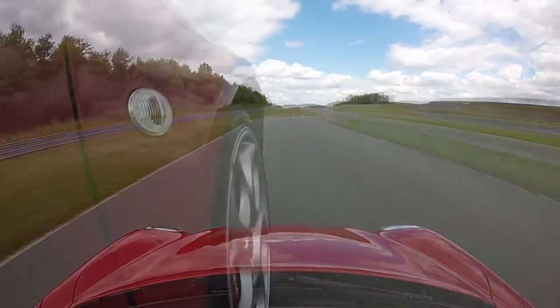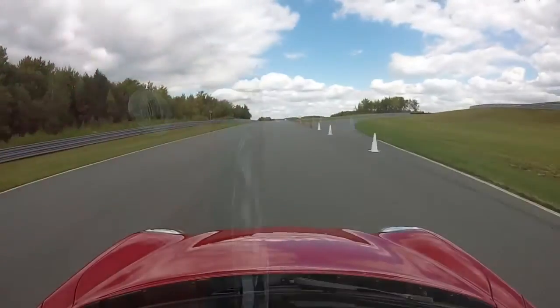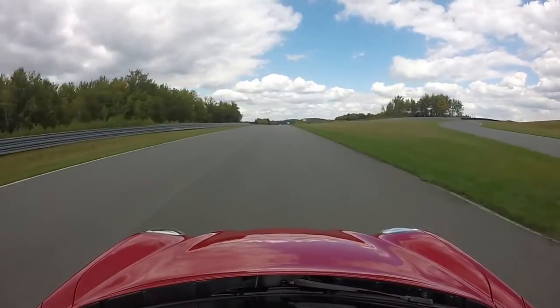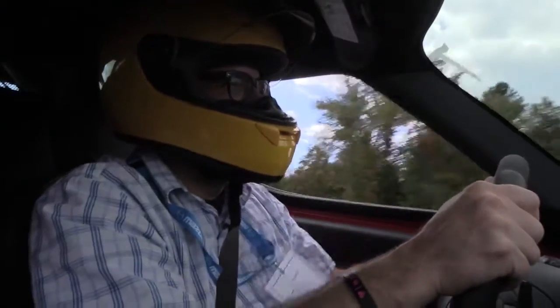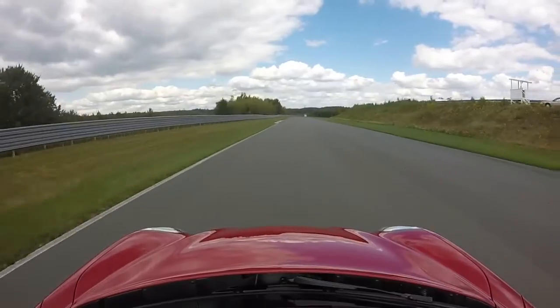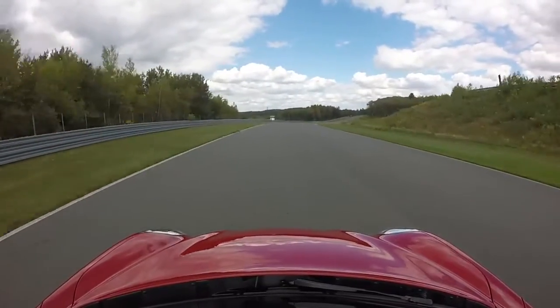The steering's unassisted and it's high effort at slow speeds. It's not impossible to drive, but you do have to put some effort in to turn the wheel. That is a riot — I love it. You turn the wick up a little bit and it's so direct. The steering's more of a mental exercise than a physical exercise.